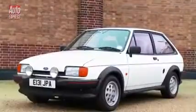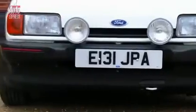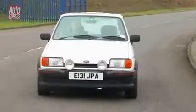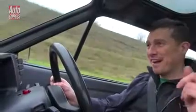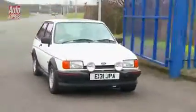The second generation Ford Fiesta XR2 was built between 1984 and 1989 and used a 1.6-litre engine with 94 brake horsepower. With a 0-60 time of around 10 seconds and a top speed of 103 miles an hour, it's not exactly quick by today's standards, but it still sounds as good as ever. That raughty exhaust noise brings back so many memories and so much fun.